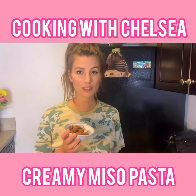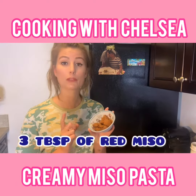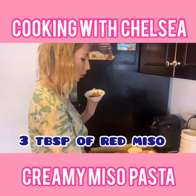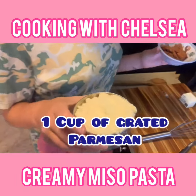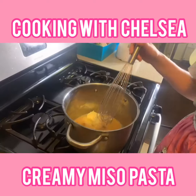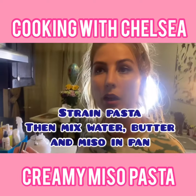There are only three ingredients needed for this pasta. First, we have three tablespoons of red miso — you can also use white miso. One cup of grated Parmigiano, and five tablespoons of butter. Yum.